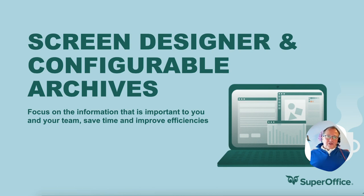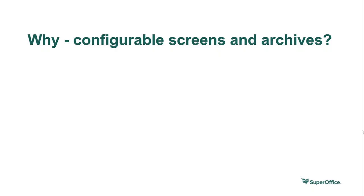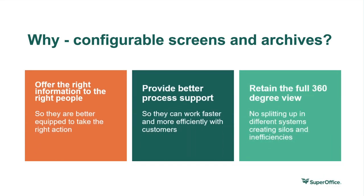Why do we have it? It says: offer the right information to the right people. Take away noise that is not interesting in the setting you're in. This enables you to build a better process support — in this case, I would like this card to look like that and these tabs to show up, and in another case they will look different. Of course, it will help you retain the full 360-degree view of a customer, but taking away noise that you don't want to see right then. It's really a way of adapting and focusing on the right things at the right time within SuperOffice, without having to hire someone to do this for you.